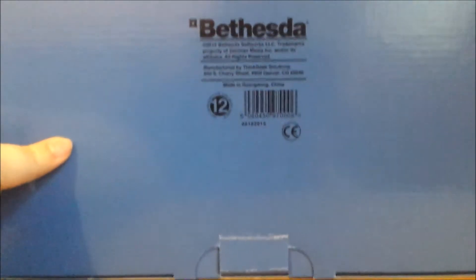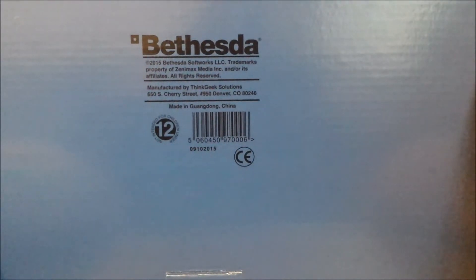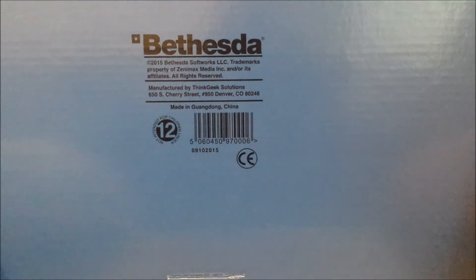It's quite heavy and it's a very large box. If we flip it over there's our Bethesda logo. Trademark 2015 and all that jazz. Manufactured by Think Geek Solutions, made in China. It's a very nice box at the very least. But is the stuff inside it equally nice?